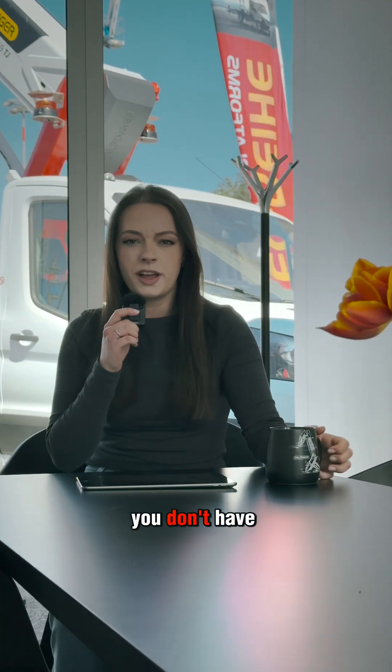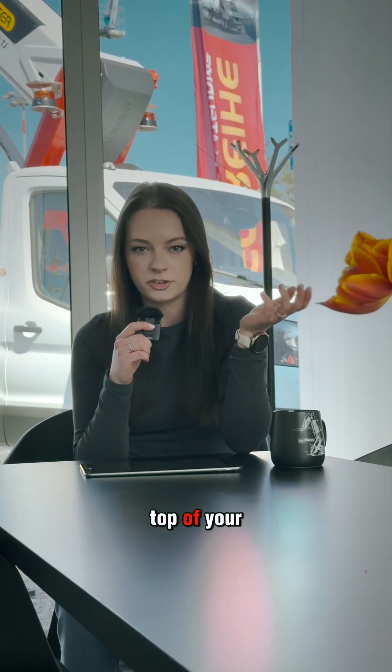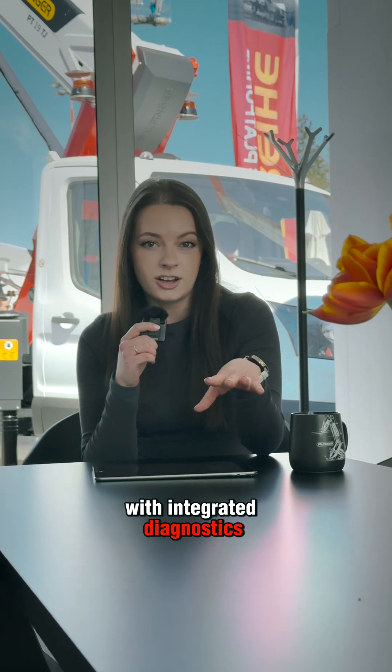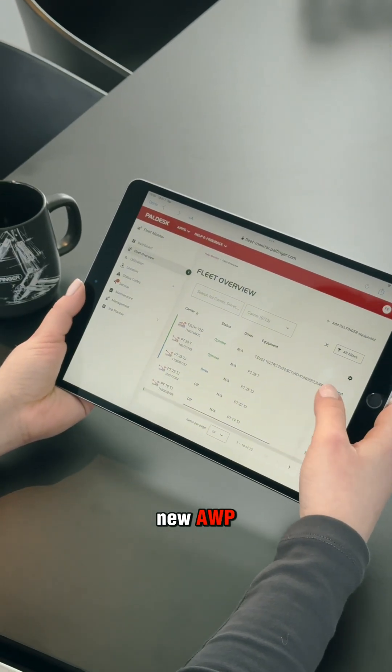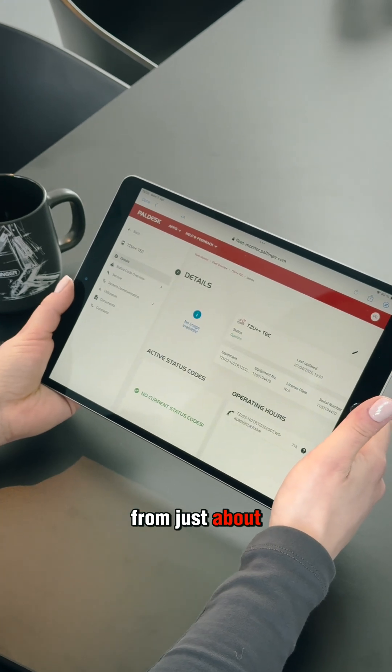Speaking of comfort, you don't have to compromise it anymore to stay on top of your fleet. With integrated diagnostics and optimized fleet management, you can keep track of your new AWP and the rest of your fleet from just about anywhere.